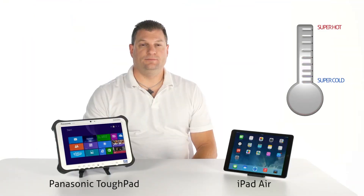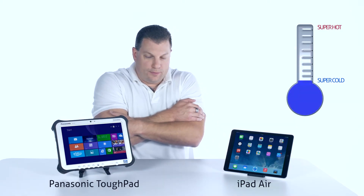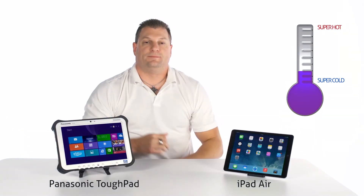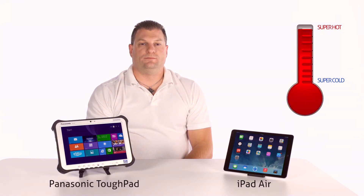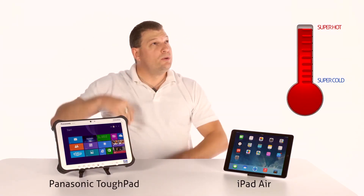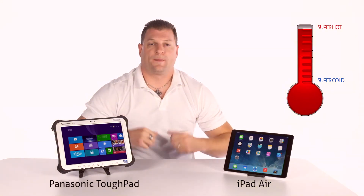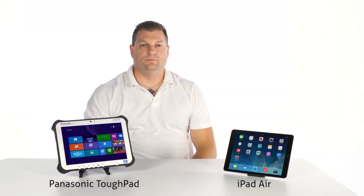My takeaway is that the Intel-based tablets are easier and more intuitive to use than the iPad Air and iPad Mini. In the following dramatization, John shows how we tested the Panasonic Tough Pad and an Apple iPad Air for work outdoors.